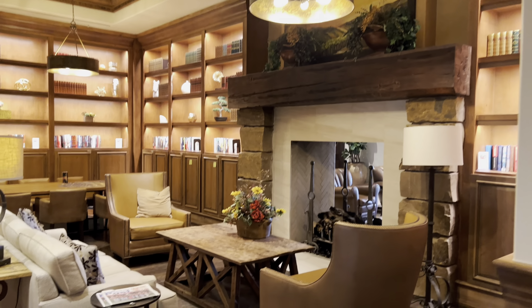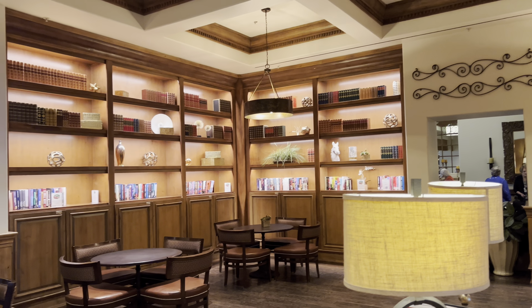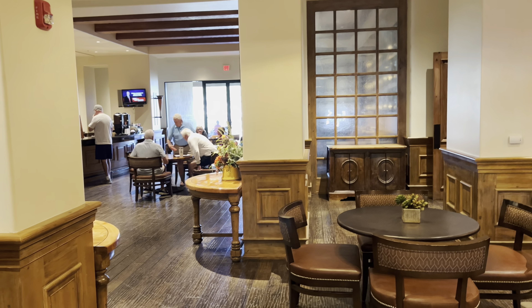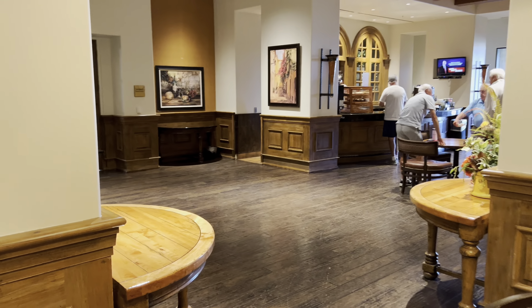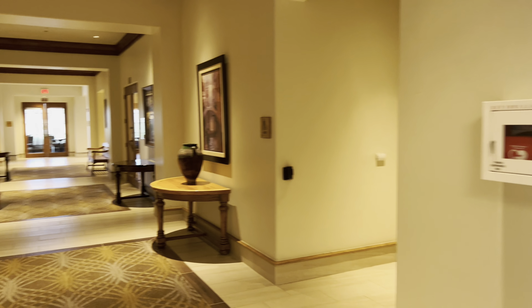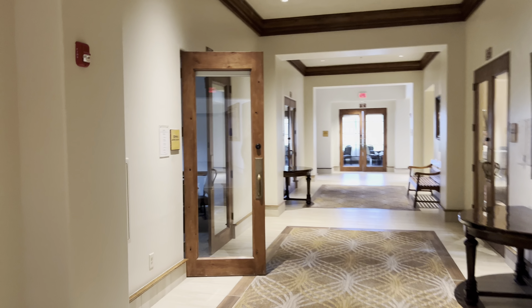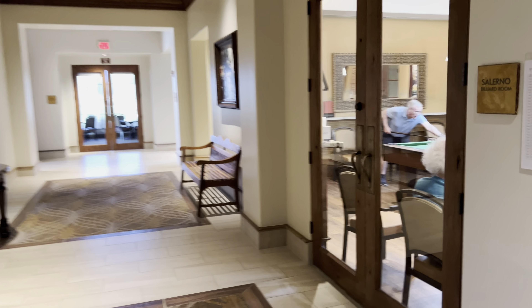Walking over here there's a cafe where those people are sitting, and then this is kind of a little library reading area. You can grab your coffee, come over here, hang out by the fireplace, read a book, hang out with some friends. I just can't get over the way they styled this club — how unique it is. This is probably my favorite 55 plus community club that I've been in across all the different communities.